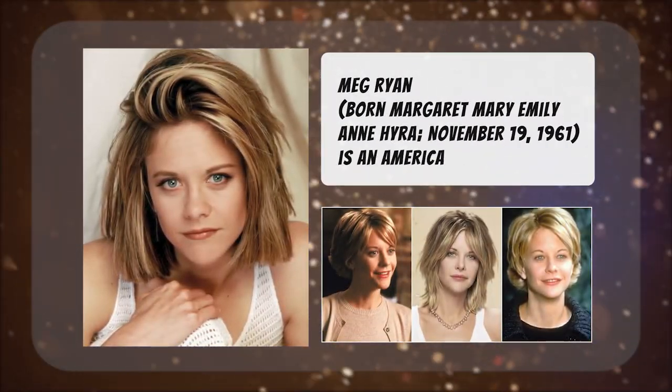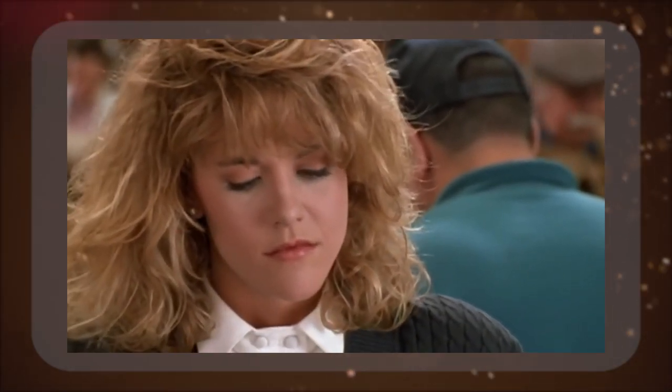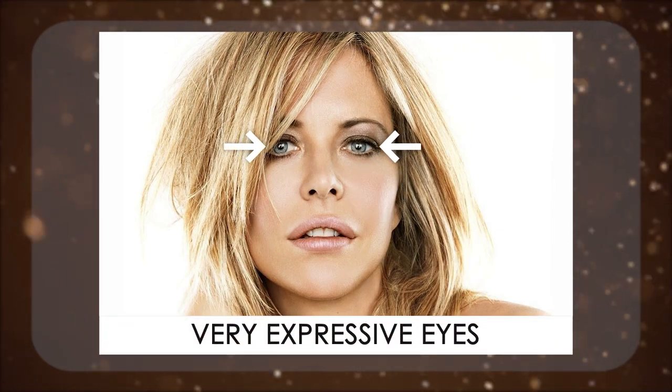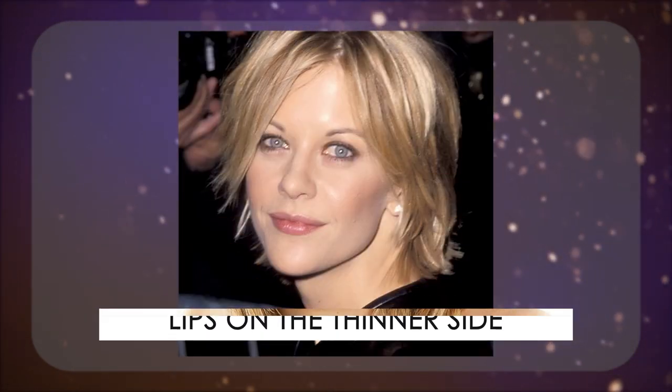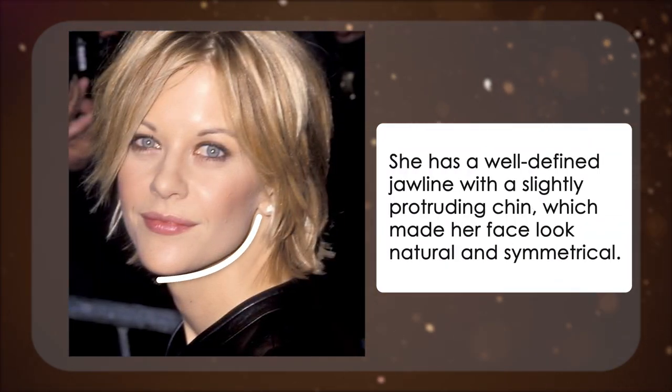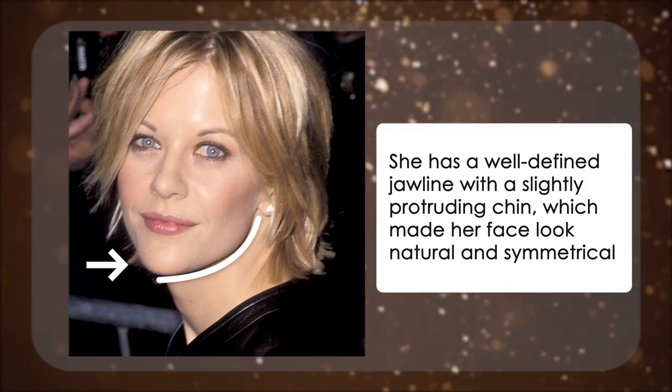Let's first take a look at Meg Ryan at her younger age. Her face features are very unique, attributed to her being named one of the most beautiful actresses in Hollywood. She naturally has very high cheekbones, very expressive eyes, a small nose, and lips that are on the thinner side. She has a well-defined jawline with a slightly protruding chin, which made her face look natural and symmetrical.